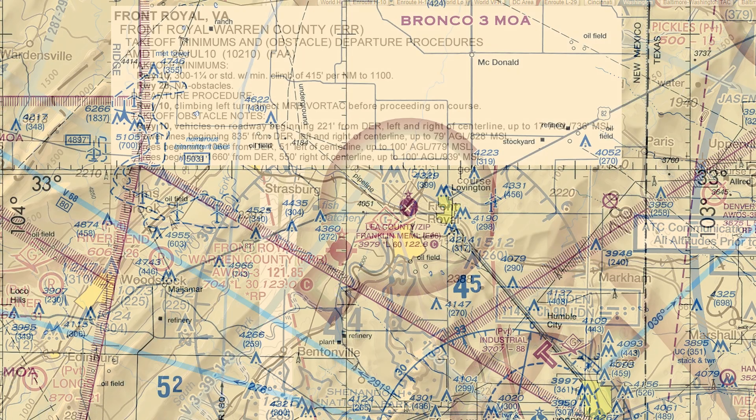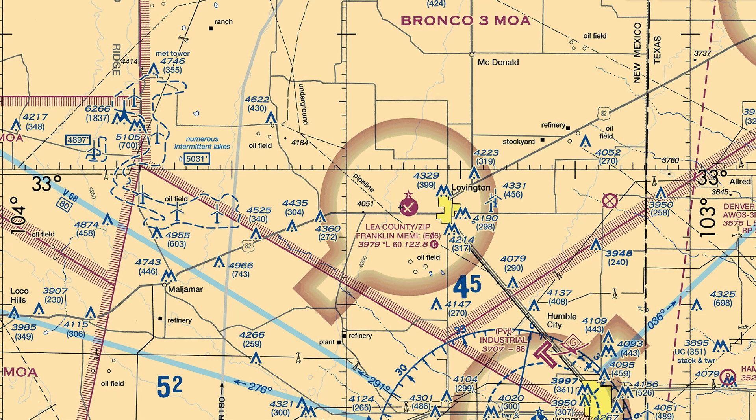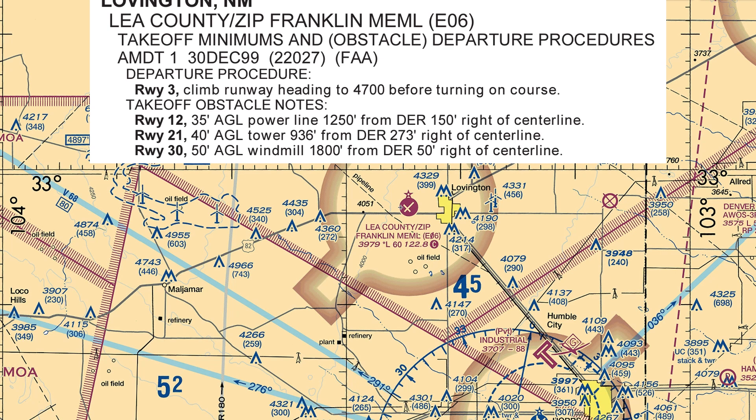Sometimes airports won't have any departure procedures. This is Lea County Regional in New Mexico. It's pretty flat around here, but at night we aren't sure about any towers or other obstructions, so we take a look at the takeoff minimums. There are no minimums and no departure procedures listed, other than for Runway 3. The FAA has done what's called a Diverse Departure Assessment — looking at any and all terrain and obstructions around the airport — and determined that a safe departure can be made with acceptable clearance above them in any direction. For IFR pilots, this means maintaining runway centerline on departure, crossing the departure end at least 35 feet above the ground, and making a first turn 400 feet above the departure end elevation. As VFR pilots, we just need to know that at an airport like this one, we're okay to stay on runway heading to an altitude where we'd normally feel comfortable making a turnout.